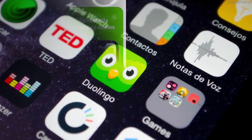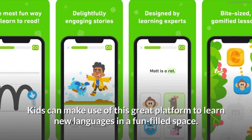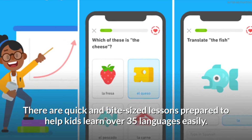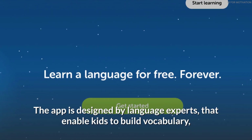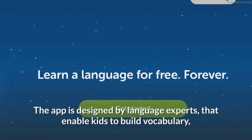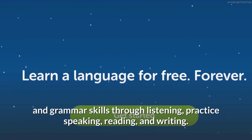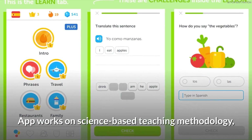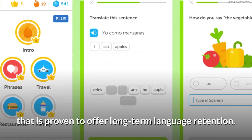Duolingo is a great platform for kids to learn new languages in a fun-filled space. There are quick, bite-sized lessons to help kids learn over 35 languages easily. The app is designed by language experts, enabling kids to build vocabulary and grammar skills through listening, speaking, reading, and writing. It works on a science-based teaching methodology proven to offer long-term language retention.